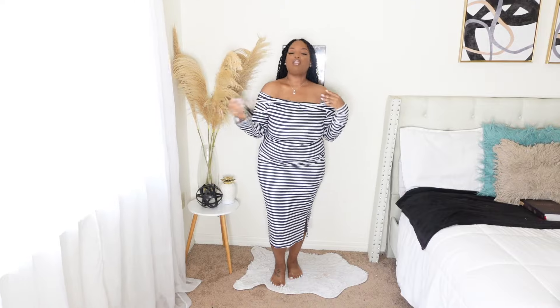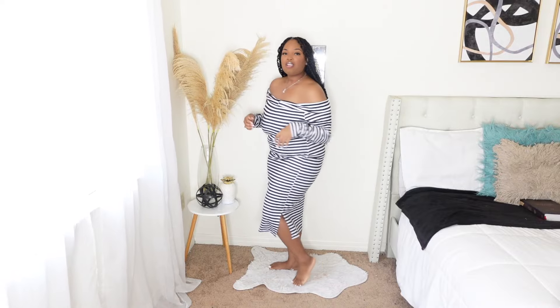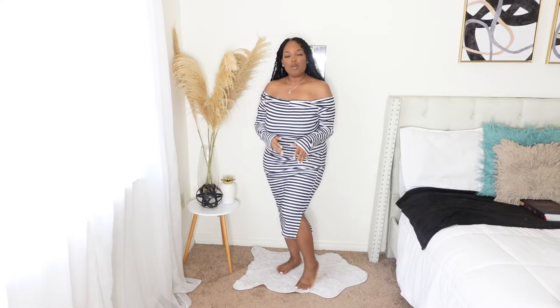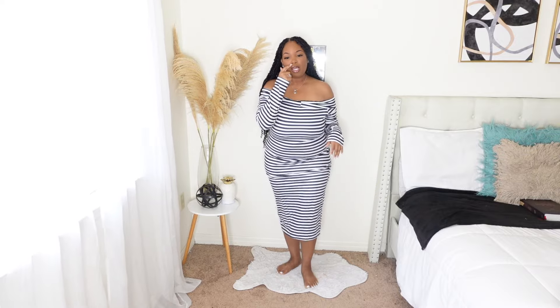So the first outfit is the outfit you just seen in the intro. It is a long, stretchy, striped, off-the-shoulder dress. Let me show you so you can see the neckline — it is off-the-shoulder. With this dress, you'll probably need to wear some shapewear because it's not friendly for the stomach area. I don't have any on right now so it's showing everything. It is extremely stretchy, so you can actually size down in this because it has room to give.